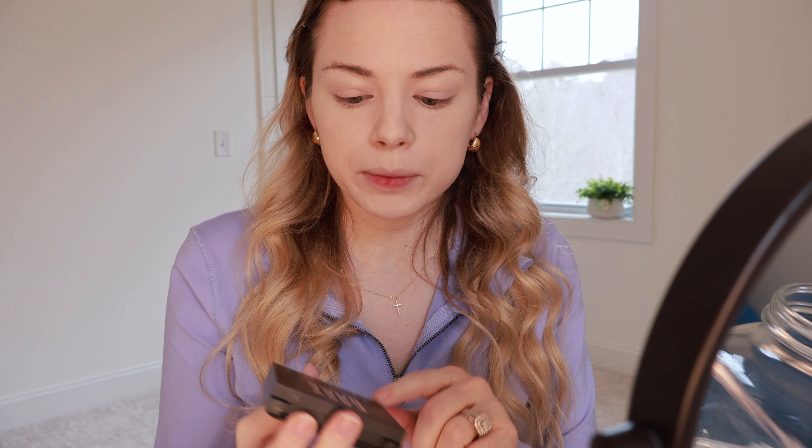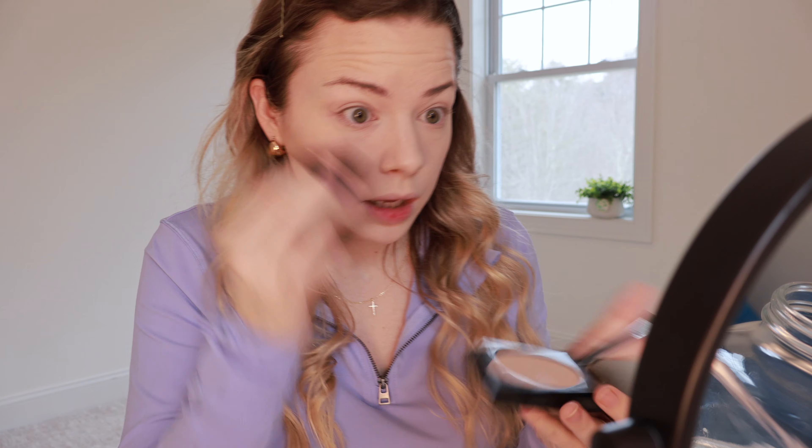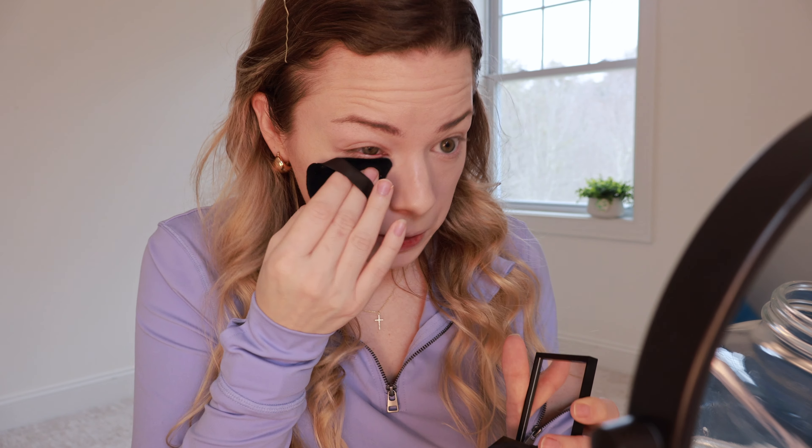Going in with the Huda Beauty Easy Bake and Snatch using my little sponge, in the color Cupcake. I really like this stuff — it sets my makeup so well and it looks so pretty. See how good that looks now? There's just something about this powder that I think is so nice.